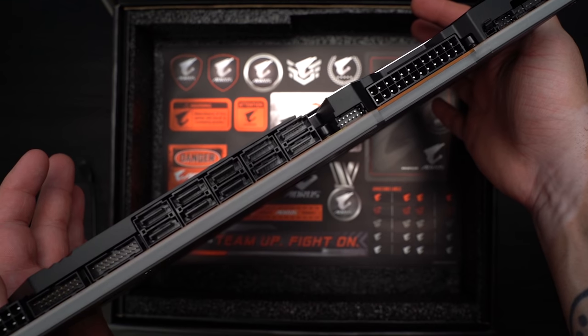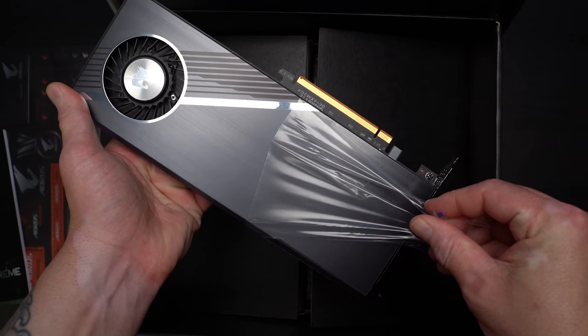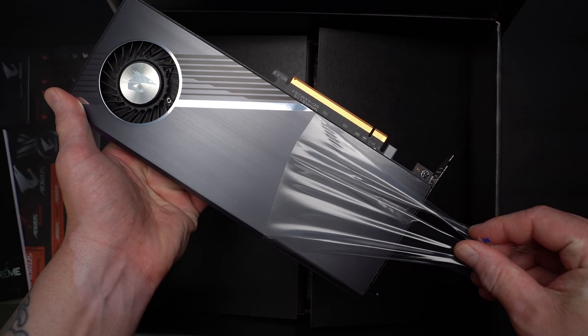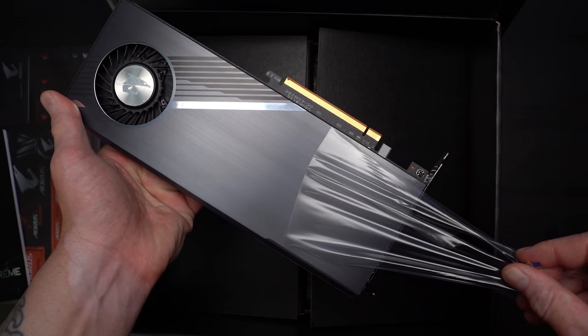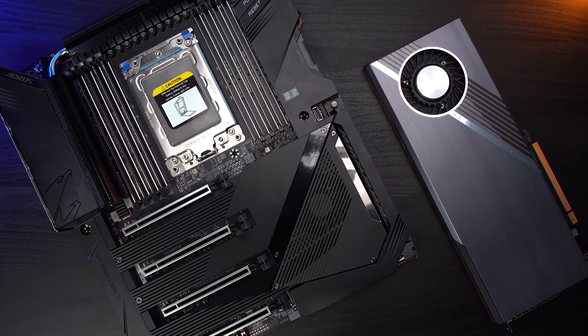Since it supports PCIe 4.0 for the M.2, it also has this breakout card that can house four PCIe 4.0 M.2 devices and supports RAID configs. To call this board an absolute beast still doesn't feel like I'm doing it justice.